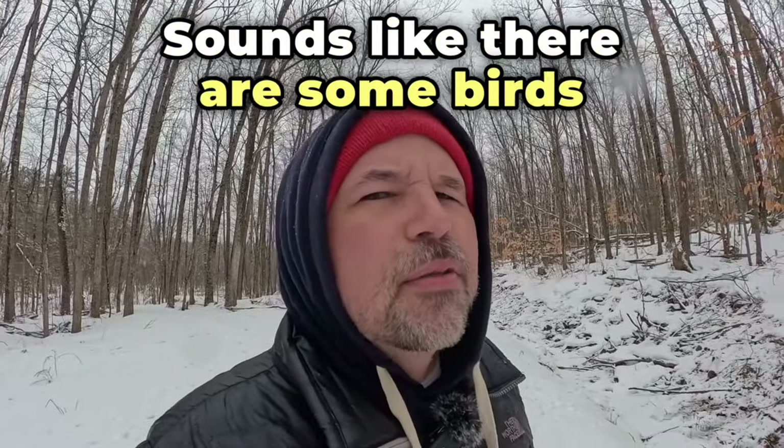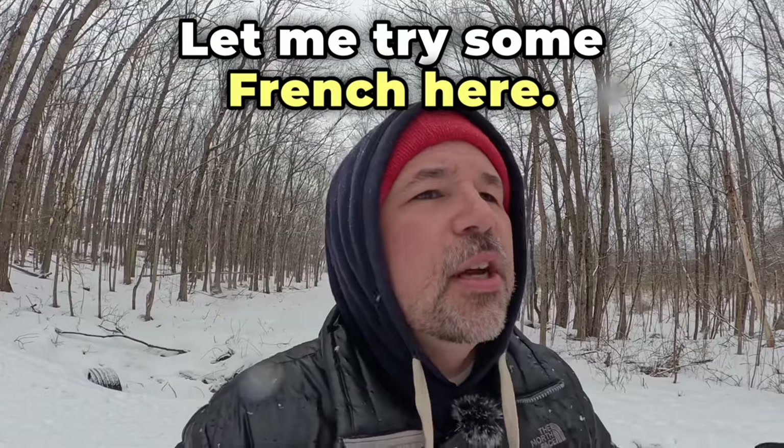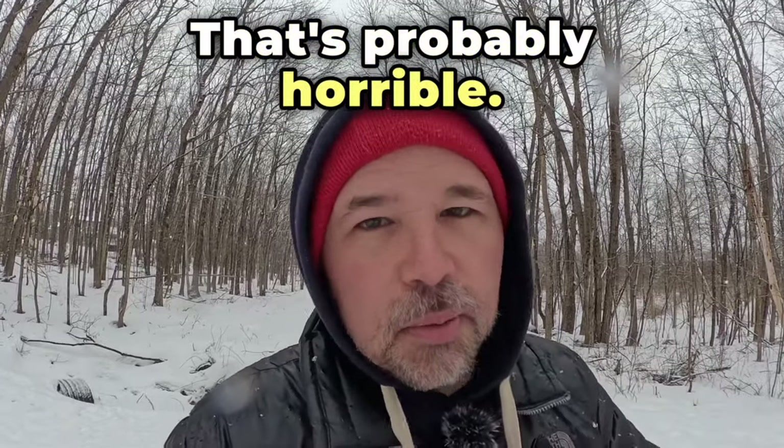Sounds like there are some birds fighting. Don't they know I'm trying to film an English lesson? Let me try some French here. That's probably horrible. I'm sorry.